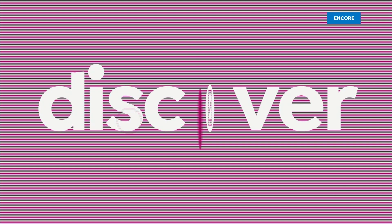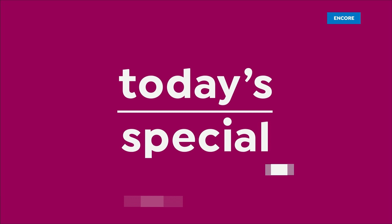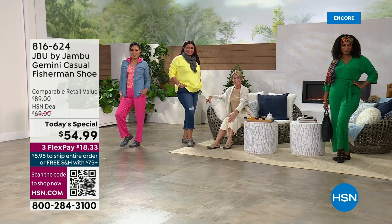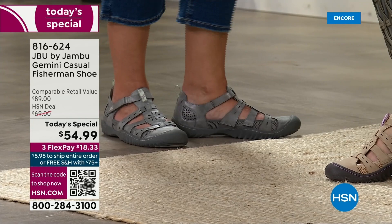It's an encore of our today's special. Look at how fabulous each one of our models is — so styled completely differently. They've got all four of the colors of our today's special represented, and boy, do they look fabulous. This is an exclusive Jonboosh sandal just for you.